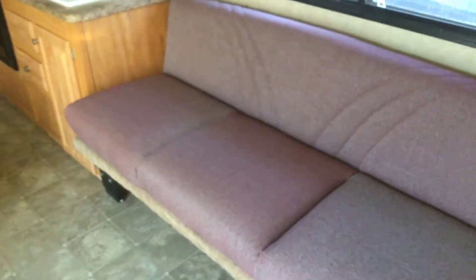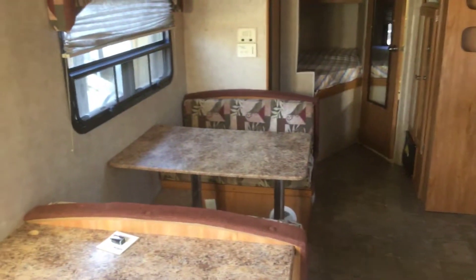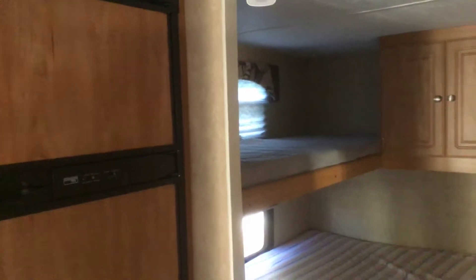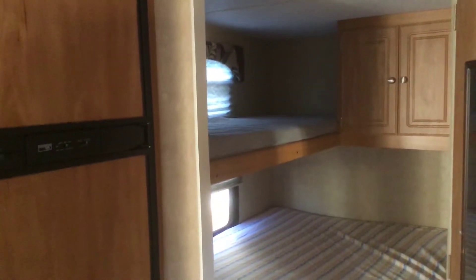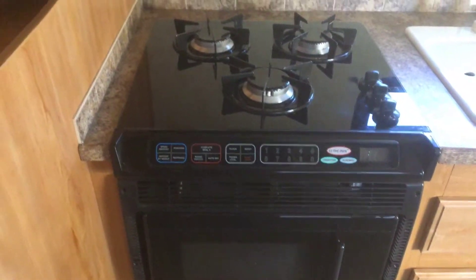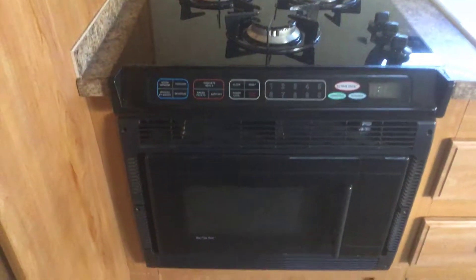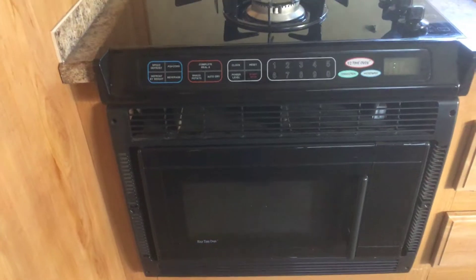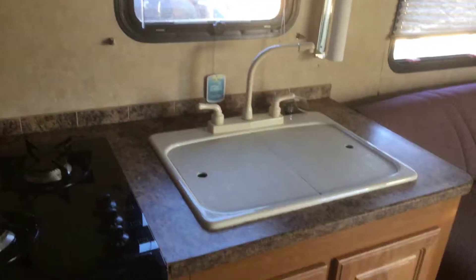The slide couch makes a bed, and the booth makes a bed as well. It has a queen on the bottom bunk and a single on the top, sleeping six to eight people. This does have the chef-style stove with a convection microwave on the bottom — a very expensive unit. There is also a little pantry storage right next to the stove.